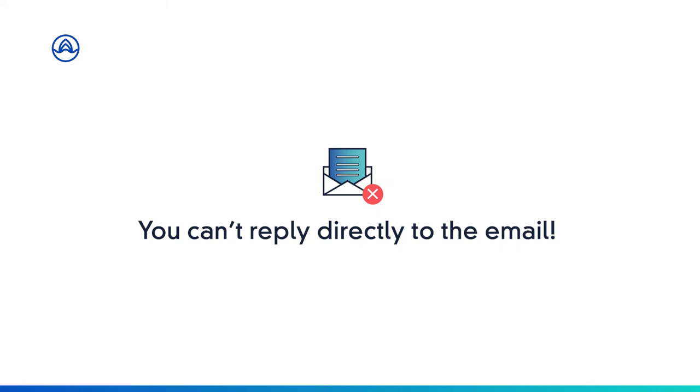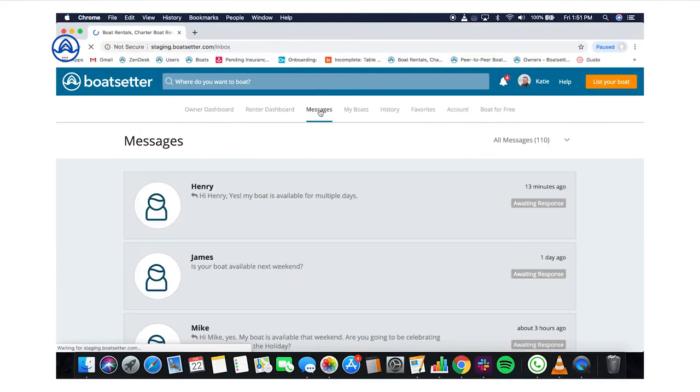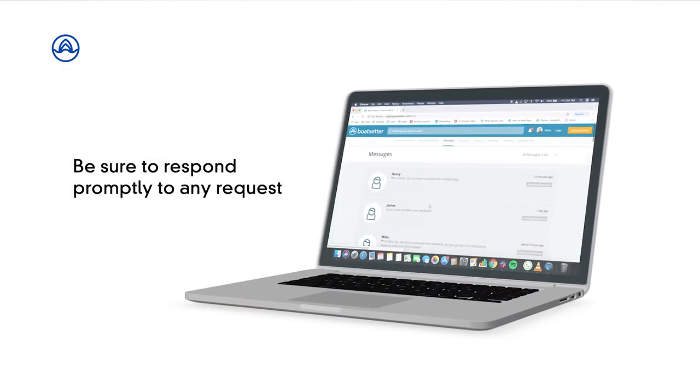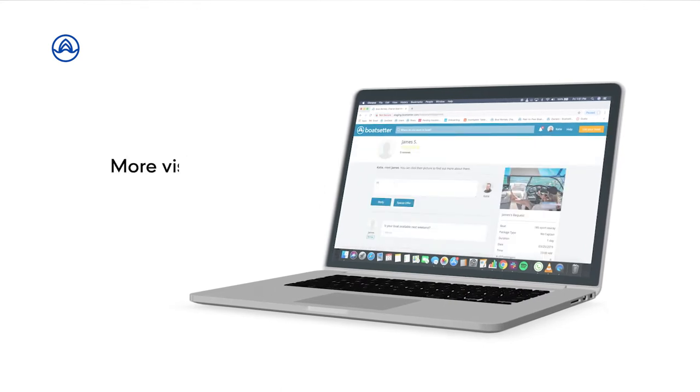Remember, you can't reply directly to the email. Access your owner's dashboard either on a computer or on the mobile app and respond under the messages tab. Be sure to respond promptly to any request — the quicker the response, the higher your boat will rank in our search results, and the more visibility you will have on our platform.